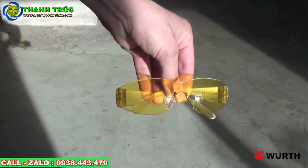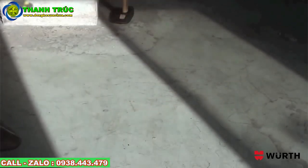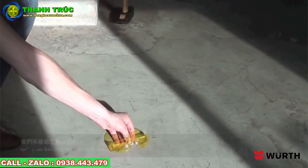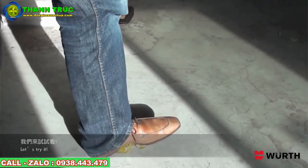Impact-resistant safety goggles from Woot. Look, these are a brand new pair of goggles. Let's see how resistant they really are. What if someone would stand on it with their full weight? Would they break? Let's try it.